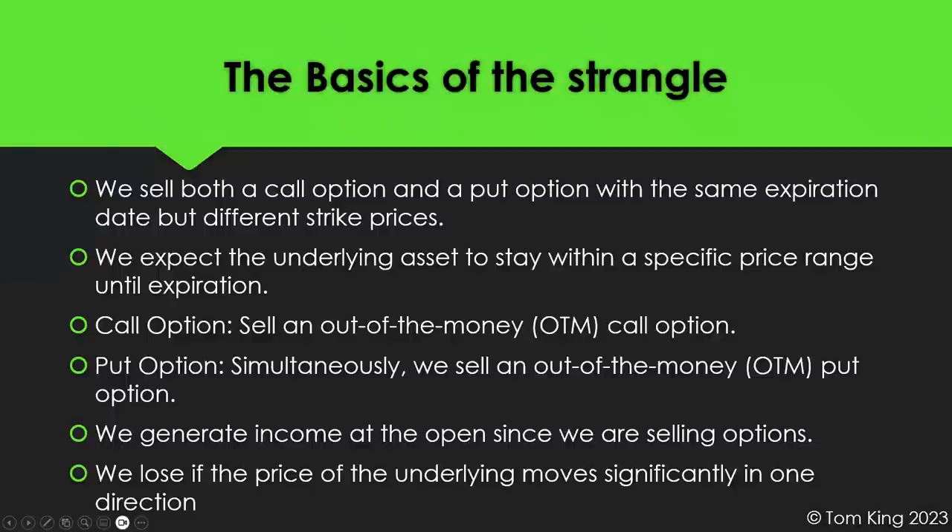The basics of the strangle: we sell both a call option and a put option with the same expiration date but different strike prices. We expect the underlying asset to stay within that range until expiration — somewhere below the call and above the put. We sell an out-of-the-money call and simultaneously sell an out-of-the-money put, generating income at the open. We will lose if the price moves significantly in one direction and goes past one of our two strikes. Otherwise, we're betting that the price stays inside that range for the duration of the trade.